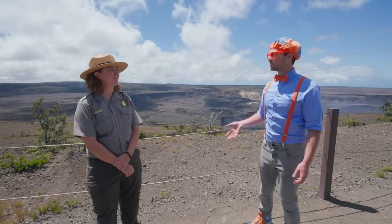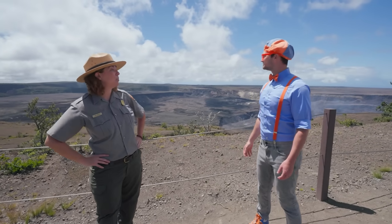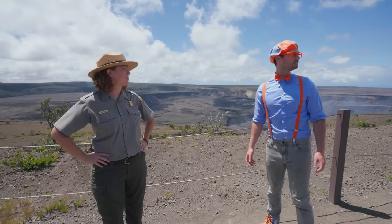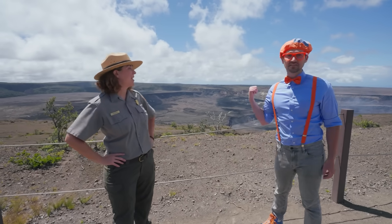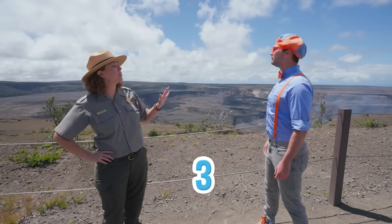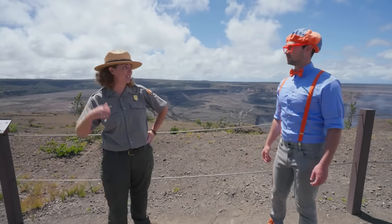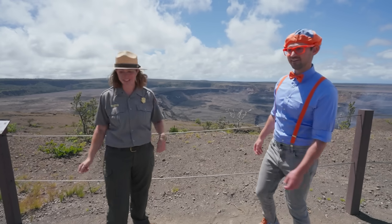So is this the only volcano you folks have here? Guess how many volcanoes you can see right now. One? The answer is actually three. We have five volcanoes on our island total, and we can see three of them right here. Do you want to go see the others? Yeah, let's go!